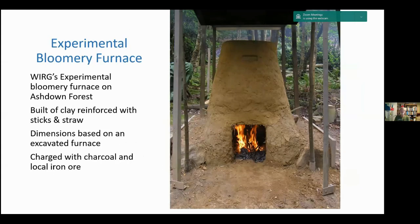This is a picture of the second experimental bloomery furnace that we built — we're now on our third. We have an area on the Ashdown Forest, which is well-wooded and good for charcoal. The furnace is built of local clay reinforced with sticks and straw. The dimensions are based on an excavated furnace, with a half-diameter of about 800 millimetres and a height of 1.5 metres. Height is difficult to assess from an excavation since the furnaces have collapsed, but we can judge from parts of the walls and how far the slag comes up them.